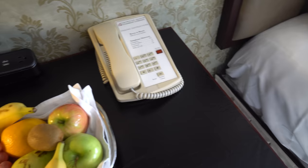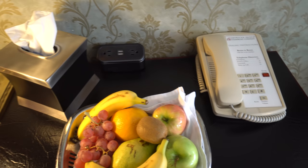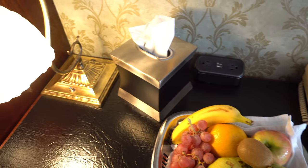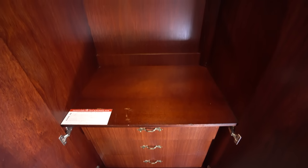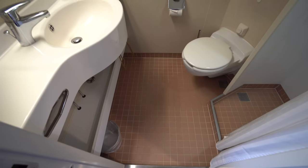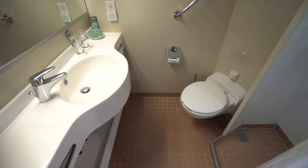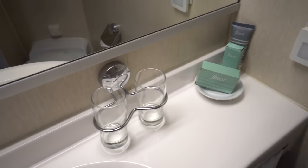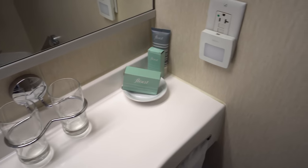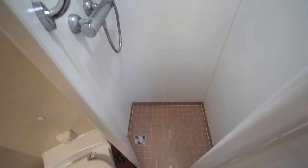Back inside, the desk comes with welcome USB charging ports and electrical outlets, and storage is plentiful in the closet. Only the bathroom is a little less stylish and compact. The included toiletries are pleasant, and the smaller shower is still manageable.